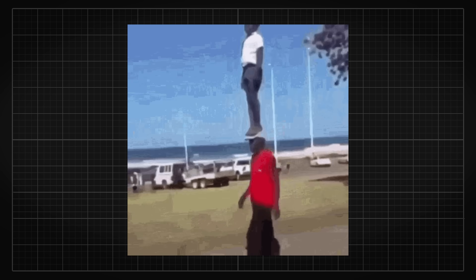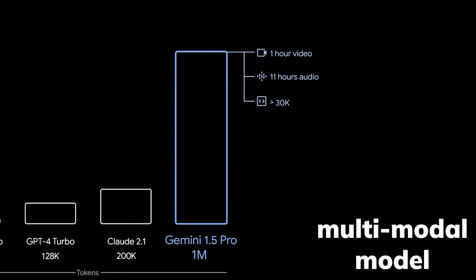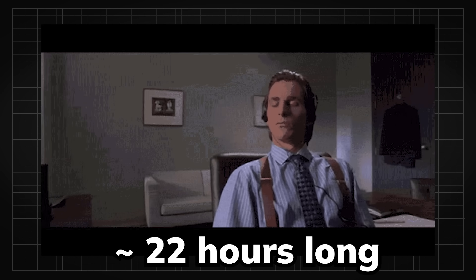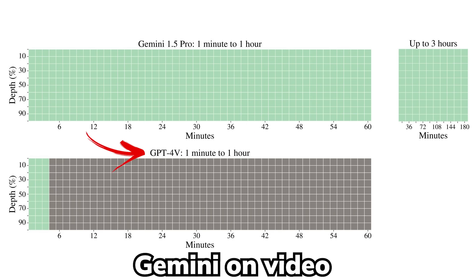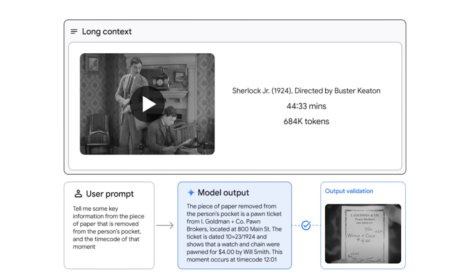On top of all these impressive feats, Gemini 1.5 Pro is actually a multimodal model. That means it can process audio, images, and even videos, with the capability of analyzing videos up to 3 hours long and audios up to 22 hours. Both of them still aced their needle in the haystack benchmark, which is absurd given how no other multimodal models have been able to analyze videos and audios that long, easily beating the combo of GPT-4 plus Whisper for audio haystack and GPT-4 Vision in terms of video length.